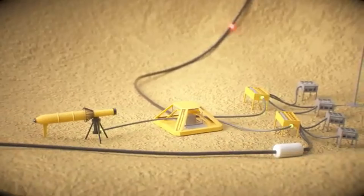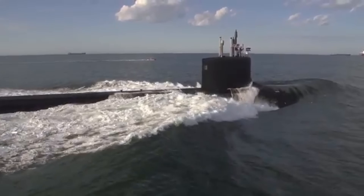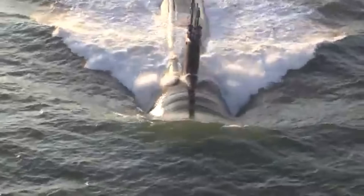These moves are part of a multi-layered strategy to secure China's maritime borders and dominate one of the world's most strategic waterways. This isn't just military growth — it's an underwater surveillance revolution.